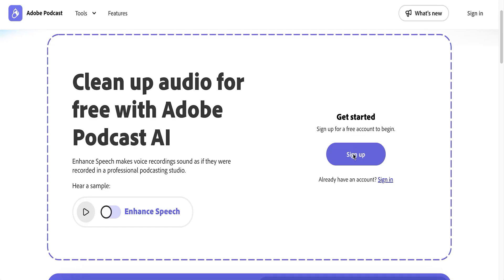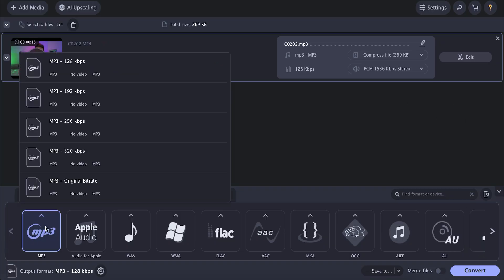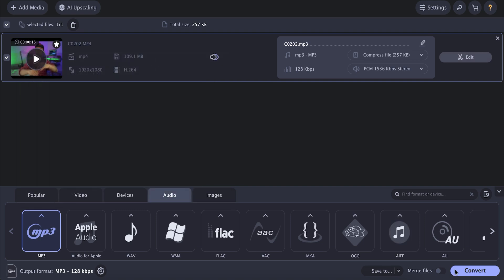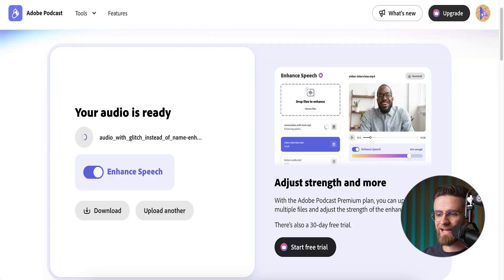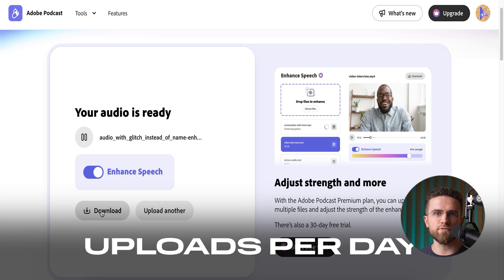Next on the hit list is Adobe Podcast Enhanced Speech — a totally free, totally browser-based tool that turns messy audio into studio-clean sound in one click. Here's the play: yank the audio out of your video with Movavi Video Converter — no quality loss, just a nice tidy WAV or MP3. Then drag that file into Adobe's webpage. Quick heads up: the file has to stay under one gigabyte, and Adobe caps you at four hours of uploads per day. Hit Enhance, grab a snack, and in a couple of minutes you get a download button and a waveform that sounds like you tracked it in a vocal booth instead of your echoey kitchen.